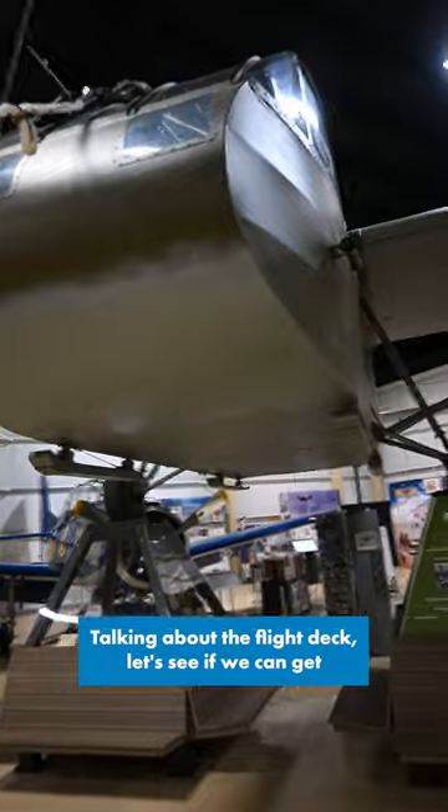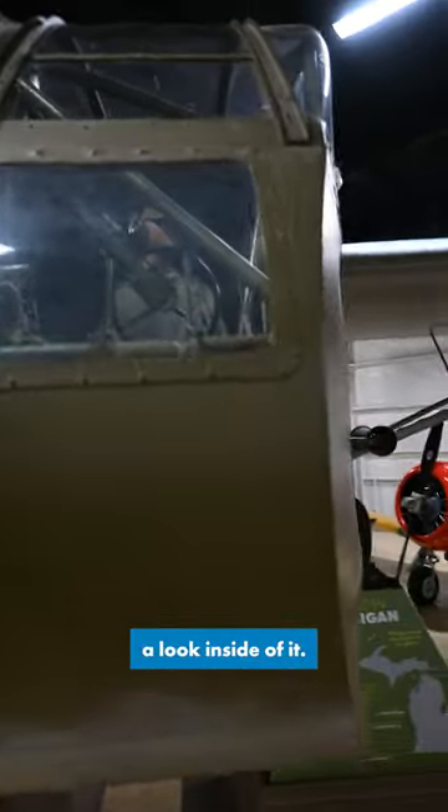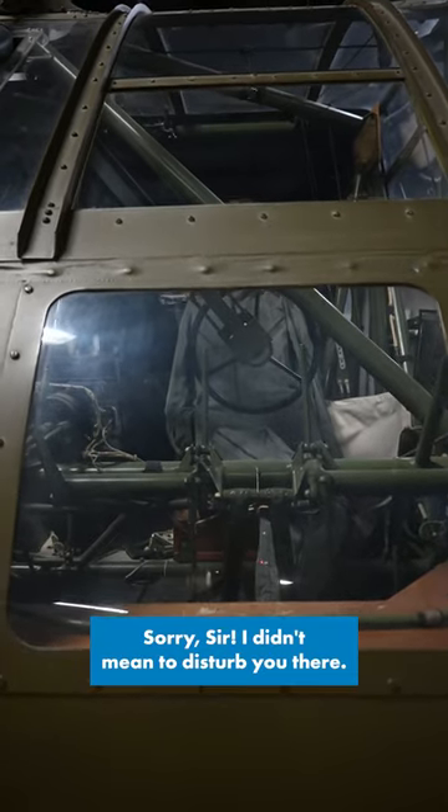Talking about the flight deck, let's see if we can have a look inside of it. Whoops. Sorry, sir — didn't mean to disturb you there.